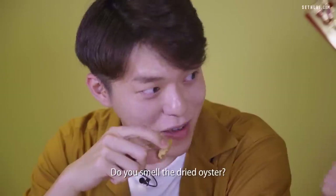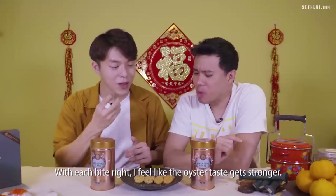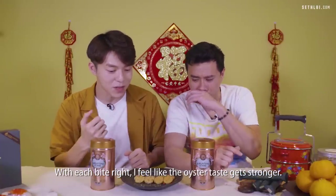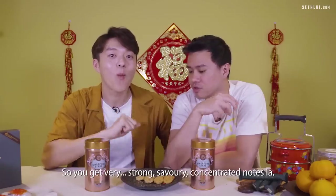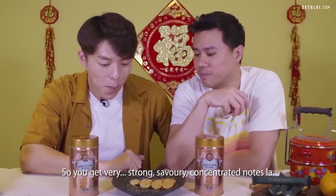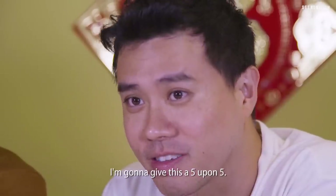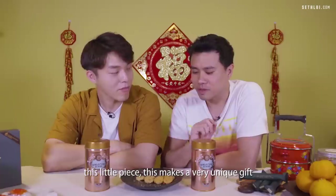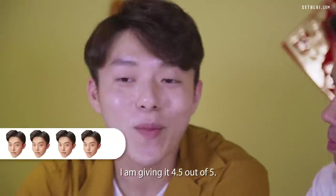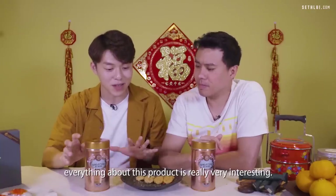Trying the Fatt Choy fortune cookie — you can smell the dried oyster, that very oceanic smell. With each bite, the oyster taste gets stronger, the flavor just oozes out, giving very strong, savory, concentrated notes. The flavors are very distinguishable. I love this one — I'm giving it five out of five! Very impressed by the flavors packed into that little piece. I'm giving it 4.5 out of five — I really love the flavor and the packaging; everything about this product is very interesting.